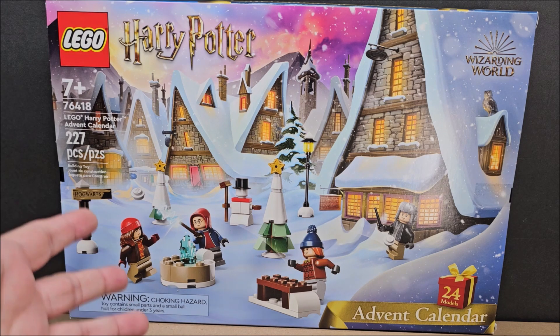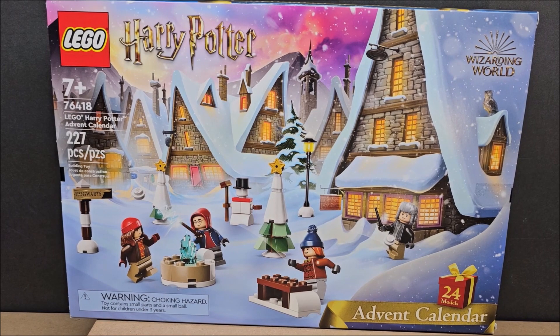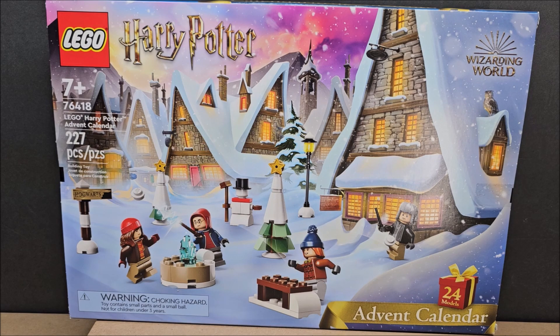There'll be stop motion videos, there'll be reviews, and we're gonna be diving into this one. The price point is 7+, so the set might be a little harder to build. This is the LEGO Harry Potter advent calendar — there are 227 pieces, which is fewer than my Star Wars and LEGO City sets.